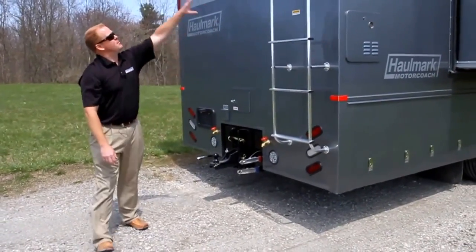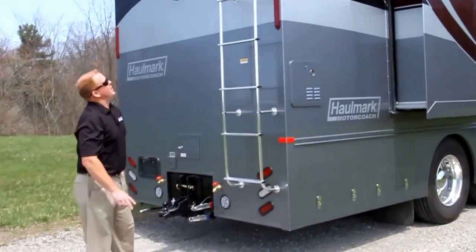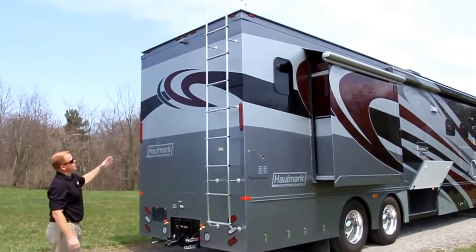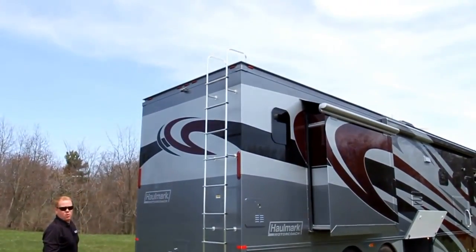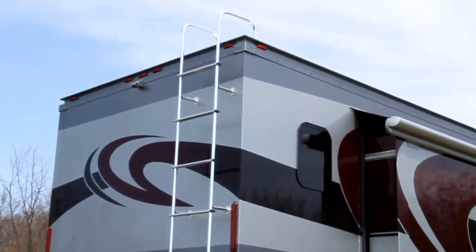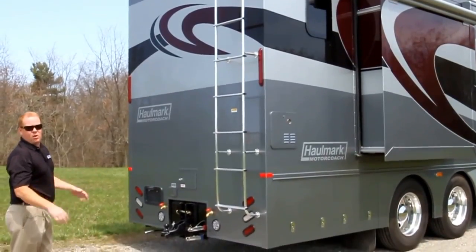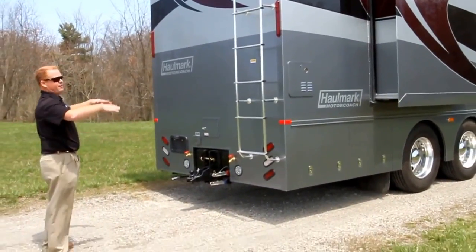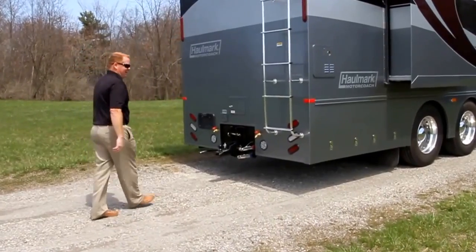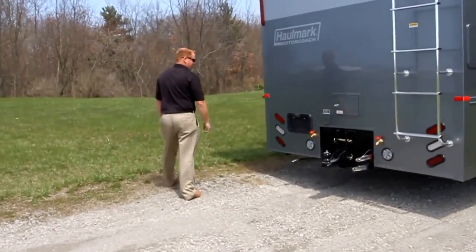Come standard on all the Hallmarks is the solid aluminum frame ladder that takes you up to the walk-on roof. You can basically have 30 of your friends up there watching races, air shows, and other fun activities. Something we can always add is a fold-up gate system so you don't actually fall off the top of your 13-foot, 2-inch roof.